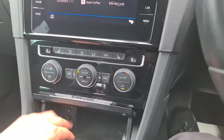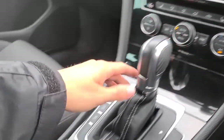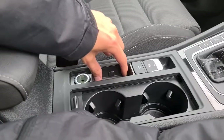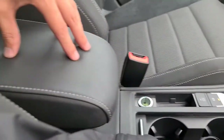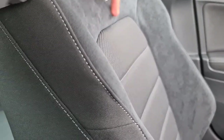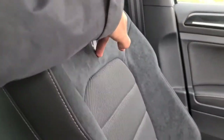Extra storage underneath, USB and AUX connectivity, two nice-size cup holders, electronic handbrake, storage for the key, and 12-volt connectivity as well as a soft touch armrest. The half suede, half fabric continues all the way through, with lovely R badging on the seats as well.